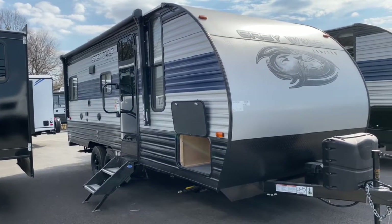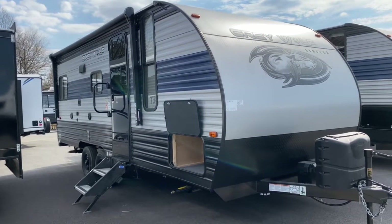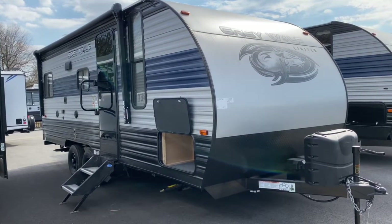Hey, it's Vicki with Tri-State RV in Anna, Illinois, and today I want to give you a look at one of my favorite half-ton towables, the 2021 Cherokee Gray Wolf 20RDSE.